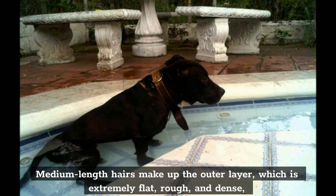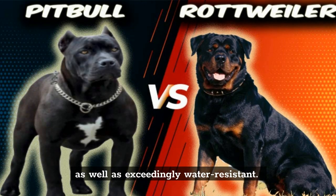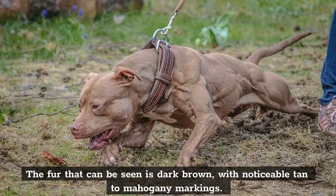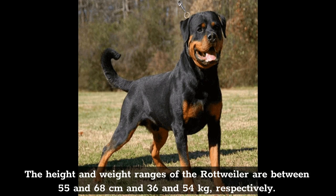Medium-length hairs make up the outer layer, which is extremely flat, rough, and dense, as well as exceedingly water-resistant. The fur that can be seen is dark brown, with noticeable tan to mahogany markings. The height and weight ranges of the Rottweiler are between 55 and 68 centimeters and 36 and 54 kilograms, respectively.